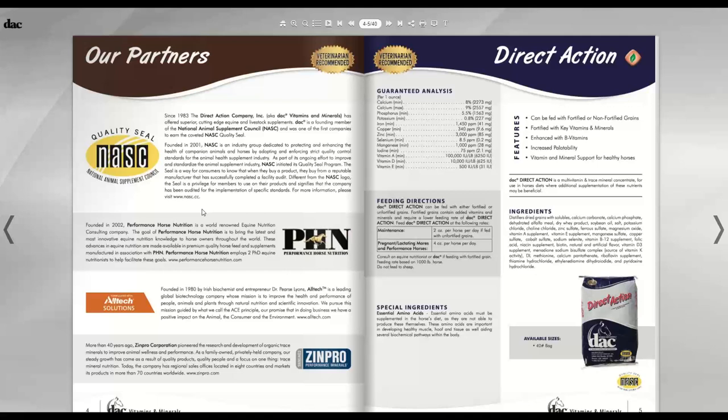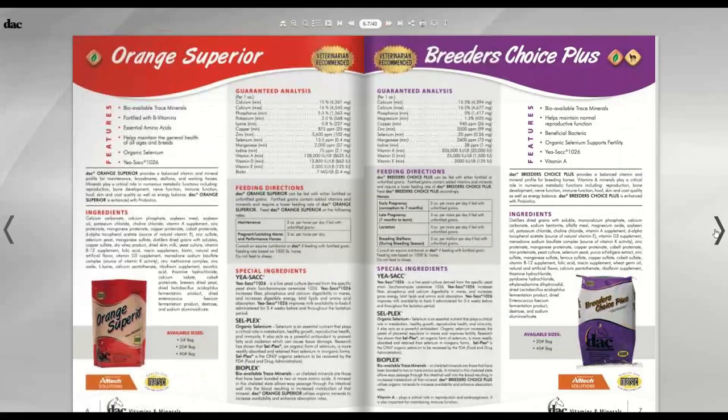The quality control doesn't change whether it's the most expensive or least expensive product in the catalog — quality control is the same across the board. All the products I've talked about so far are vitamin and mineral supplements, and this is the only grouping where you would not double up. You would not feed Direct Action and Orange Superior to the same horse — pick one. I'll let you know when you can start combining supplements as we get through the vitamin and mineral section.